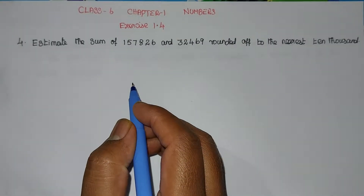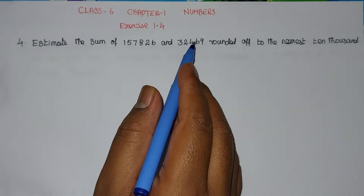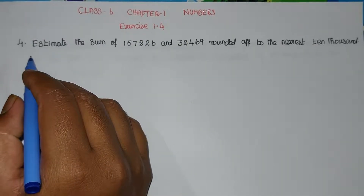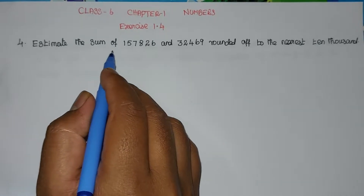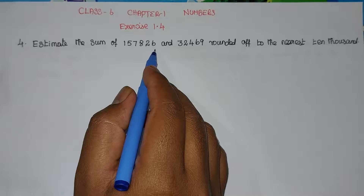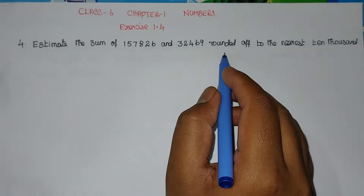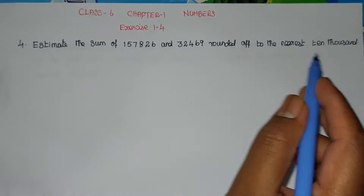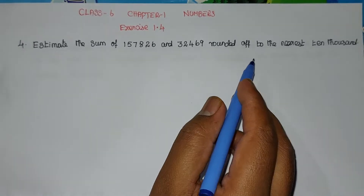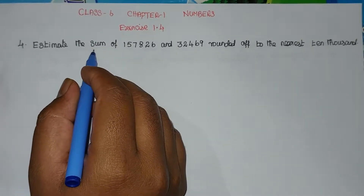Hello students, in this video we are going to learn Class 6 Chapter 1 Numbers, Exercise 1.4, Problem number 4. Estimate the sum of 157826 and 32469 rounded off to the nearest 10,000. They have given two numbers; we need to round off to the nearest 10,000 and then sum those two values.